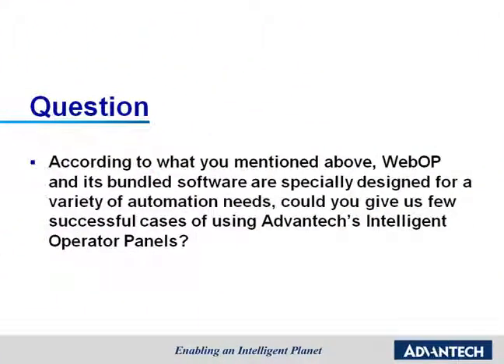According to what you mentioned above, WebOP and its bundled software are specially designed for a variety of automation needs. Could you give us a few successful cases of using Advantech's Intelligent Operator Panels?